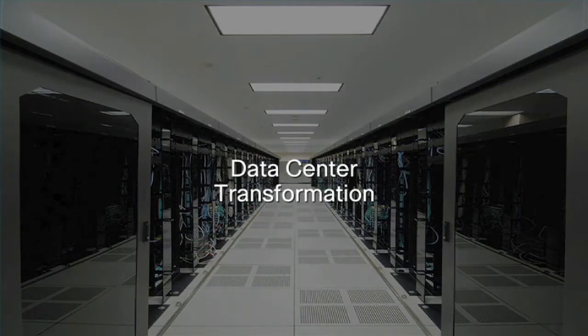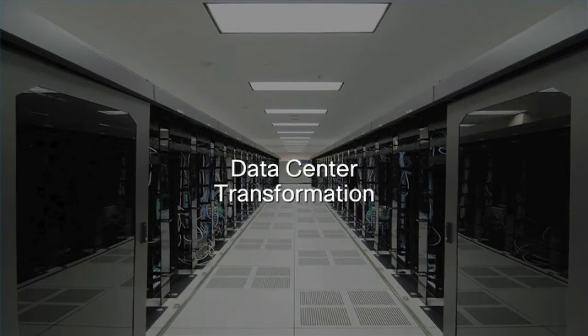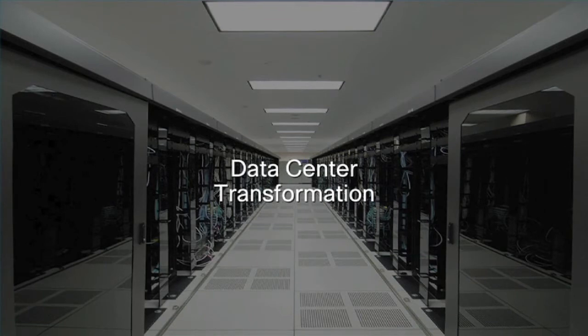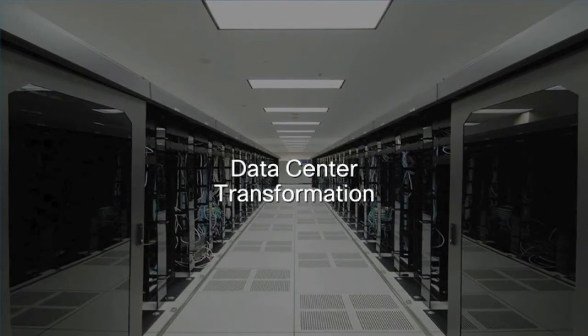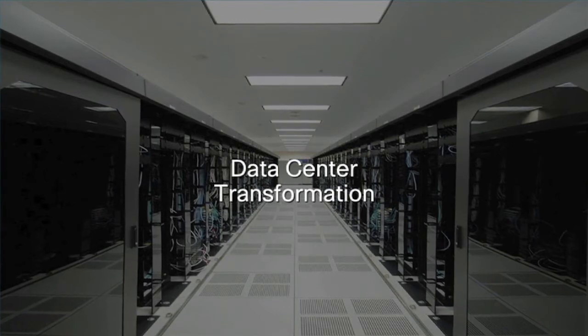Data centers are at the heart of IT infrastructure and are going through a transformation, adopting technologies to enable consolidation, virtualization, and automation to help meet customers' new and evolving demands.